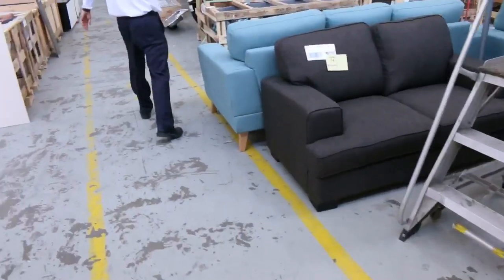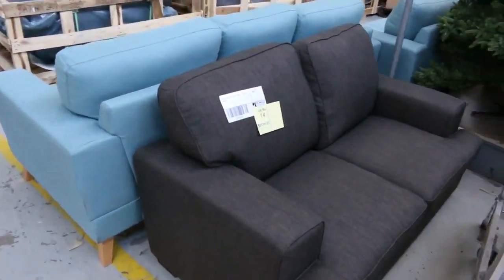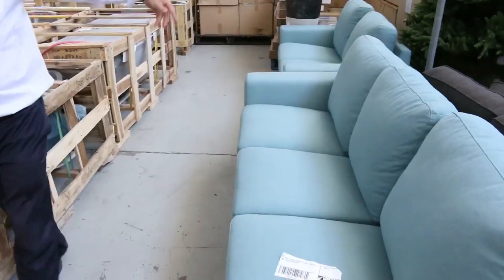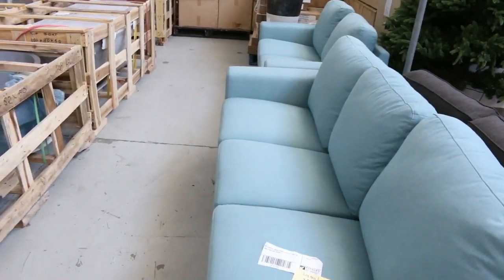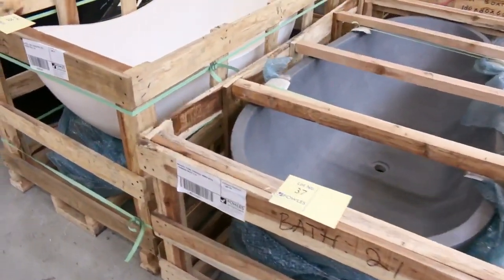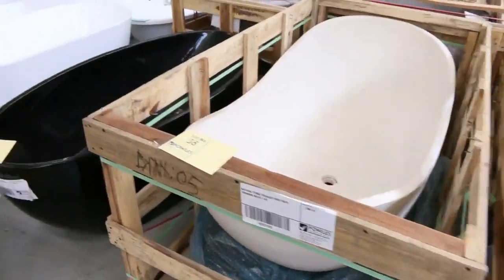Some more furniture here, beautiful looking furniture. There's a charcoal couch there and then there's actually a beautiful turquoise two and three seat set. It's hard to say — I'll get them going for a dollar and we'll see where we go. I'll probably have that $400 or $500 mark to get that away.